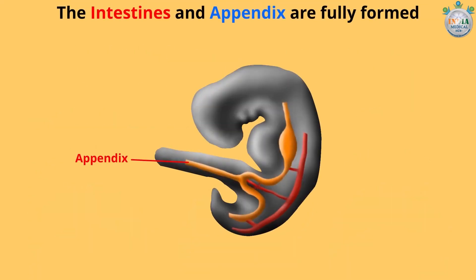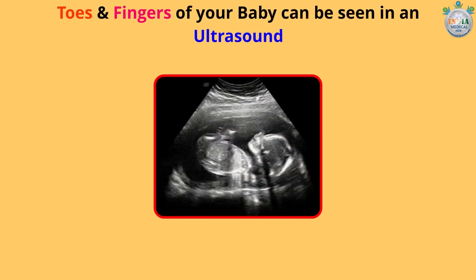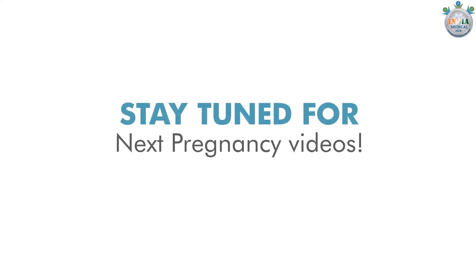The intestines and appendix are fully formed. The toes and fingers of your baby can be seen in an ultrasound now. Stay tuned for next pregnancy videos.